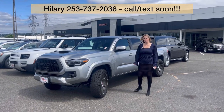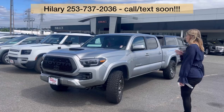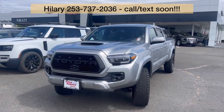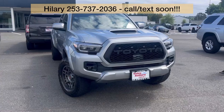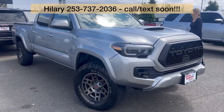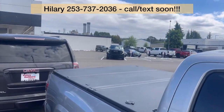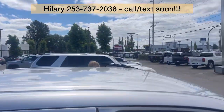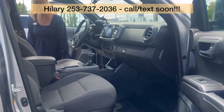Hillary here at Valley GMC in Auburn, and I'm so excited that you are interested in this 2019 Toyota Tacoma. It is a TRD in silver, four-wheel drive. It has about 72,000 miles on it and is in good condition on the interior and the exterior.